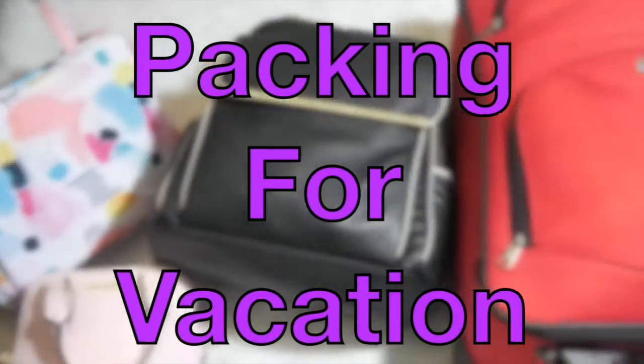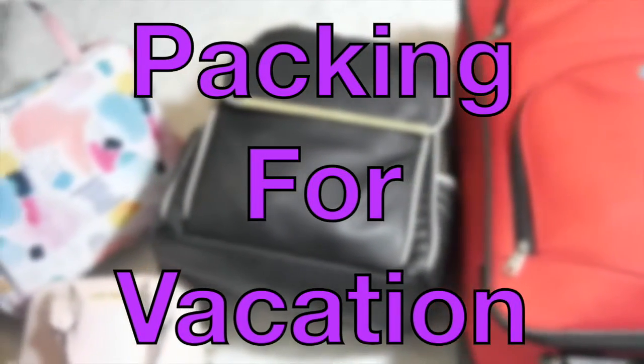Hello guys, so today I'm going to be doing my packing for vacation video because this was requested.